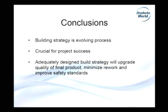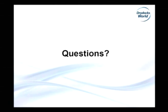Conclusions: build strategy is an evolving process coming from 14 years of experience in Dubai Dry Docks. It didn't come overnight — we developed it with each new project, as each project had more stringent requirements. It is crucial for project success because before the proper build strategy, we were struggling to complete vessels — the vessel could be built, but completion was always questionable with problems in final inspections and commissioning. An adequate design and build strategy will upgrade the quality of the final product, minimize rework, and definitely improve safety standards. Any questions? Thank you very much.